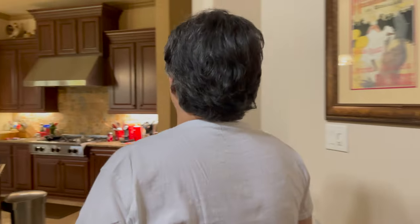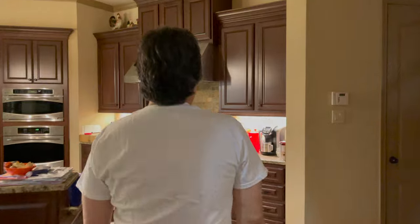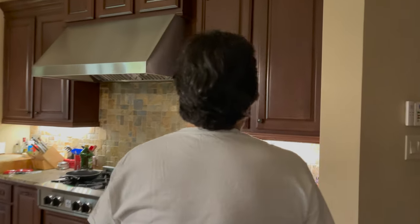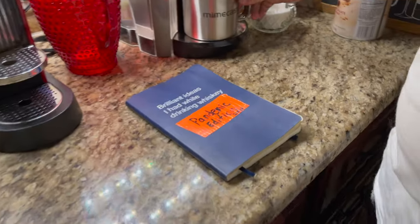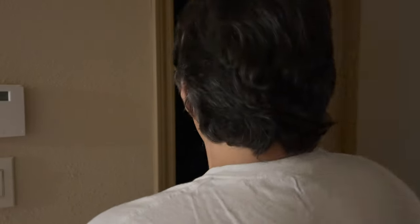Coffee, coffee, coffee. I hate coffee. Alexa, let's fix it.